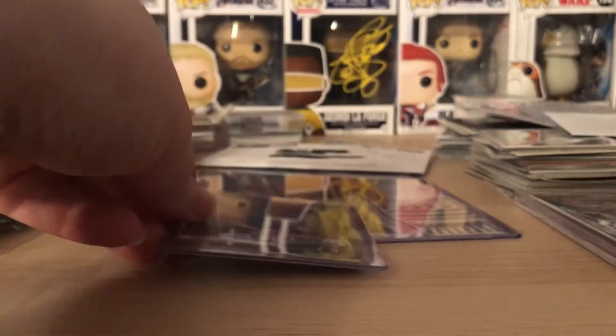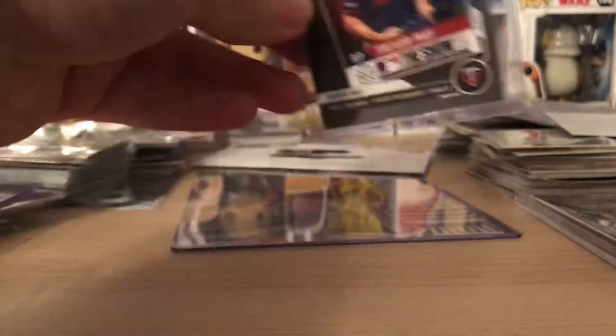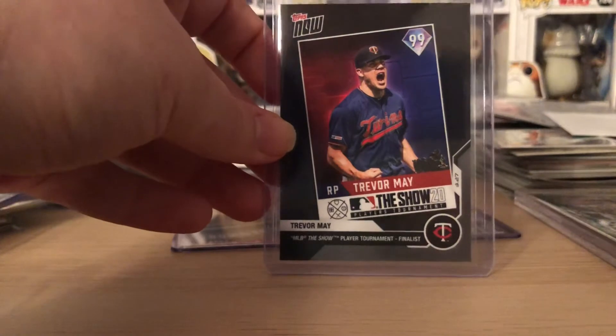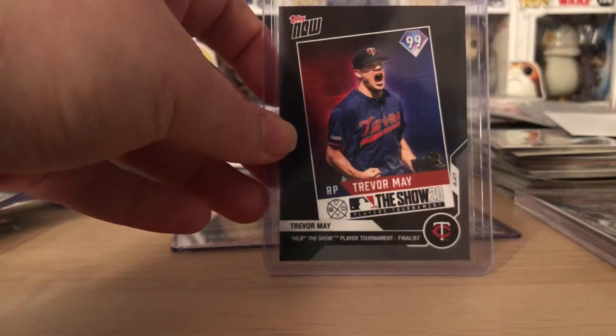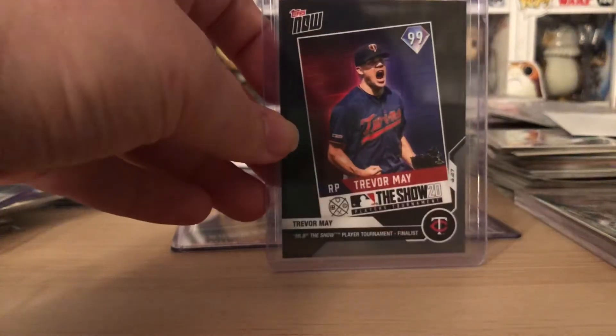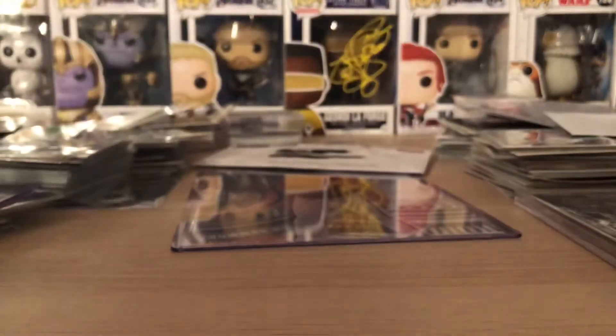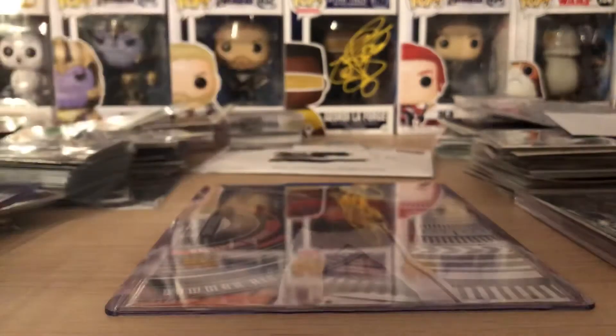I'm also starting to PC Trevor May — a player I've really liked for a while. This was the Topps Now card from the MLB The Show player tournament. I picked that up for $5 shipped on eBay — it's a pre-order.